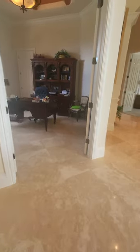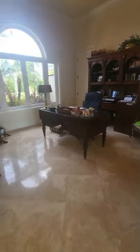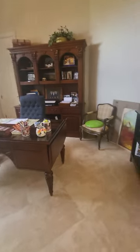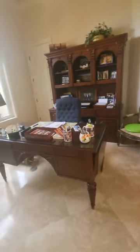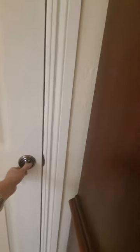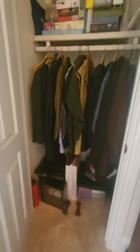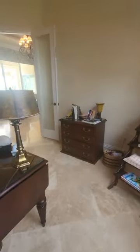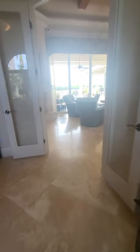On this side of the entryway is the den or office — it's a good size. There's a closet back here for the den, just a small coat closet. And you've got French doors from the den to the main living area out here.